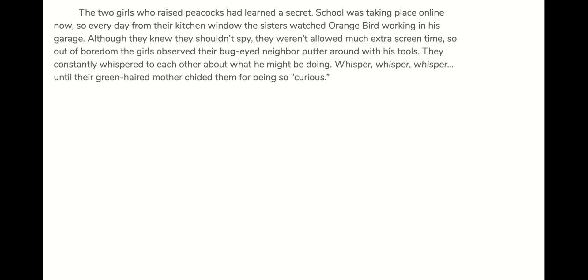The two girls who raised peacocks had learned a secret. School was taking place online now, so every day from their kitchen window, the sisters watched Orange Bird working in his garage. Although they knew they shouldn't spy, they weren't allowed much extra screen time. So out of boredom, the girls observed their bug-eyed neighbor putter around with his tools. They constantly whispered to each other about what he might be doing.